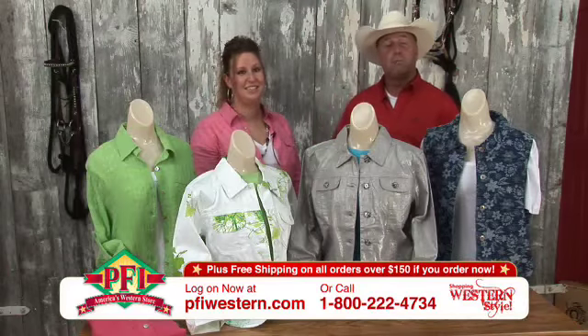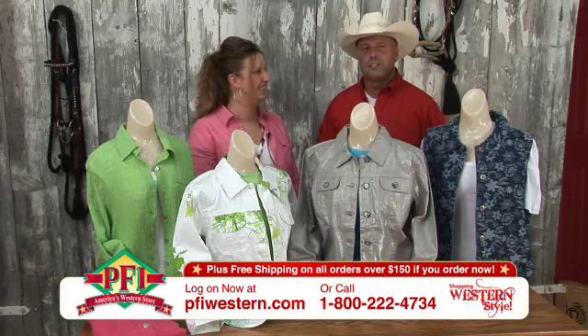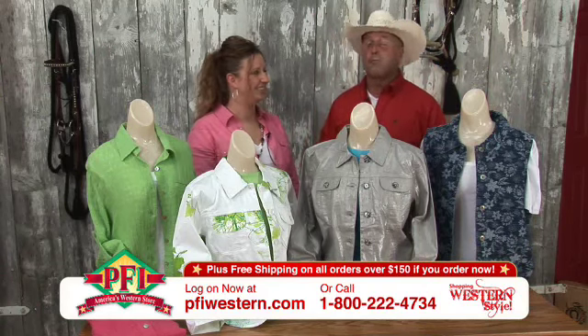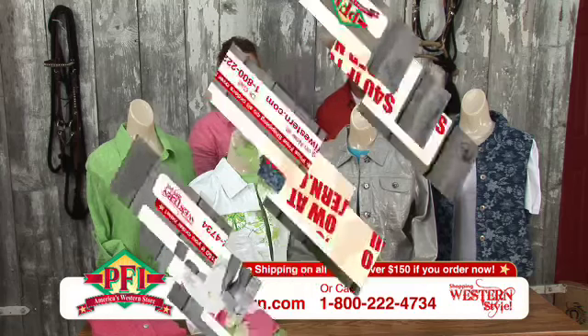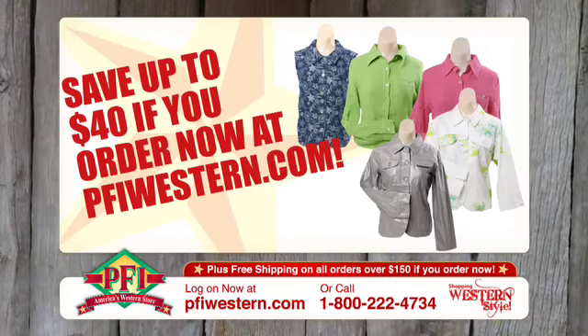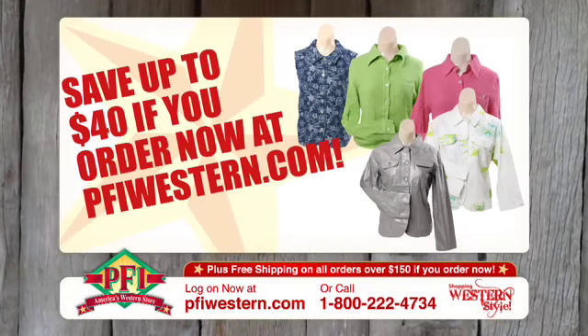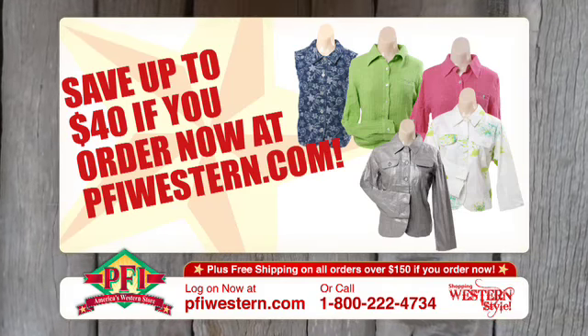Shop pfiwestern.com, dial the 800 number at the bottom of the screen, ask any questions to any of our friendly associates — we'll get you fixed right up with one of these tops or jackets. You can wear it out at night or wear it to the horse show. We're shopping western style! The Circle T ladies jackets and blouses are tops and you're going to save up to $40 when you shop for them at pfiwestern.com.